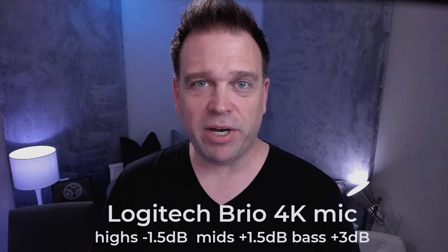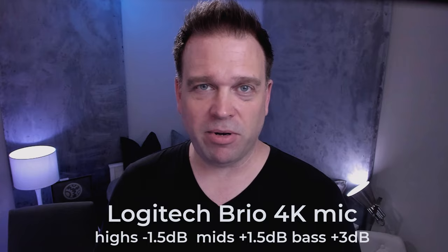In OBS, because gamma isn't available through the camera settings, I set gamma down to minus 0.44. For the microphone, it was a bit sibilant so I dropped the high end minus 1.5 dB, brought the mids up to plus 1.5 dB, and brought the bass tones up to plus 3 dB in OBS's three-band EQ, so it sounds a bit fuller from the onboard microphone array. That was the Logitech Brio 4K.